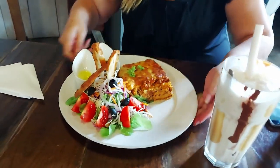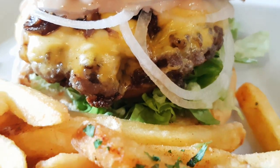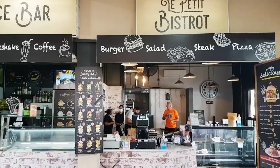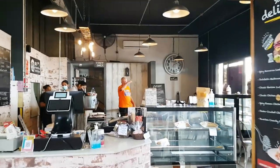That burger looks incredible and those chips! Hi everyone, welcome to Le Petit Bistro. You come up here to the counter, you order, and then you go find yourself a seat — they'll bring it to you. It's a really cool looking place. Looks like Brian's already found a table.